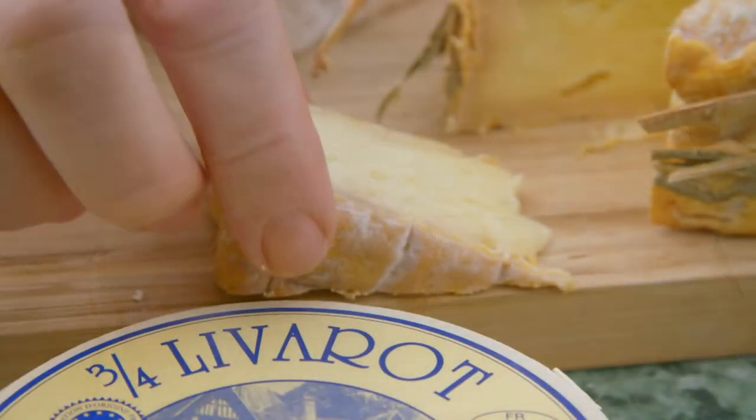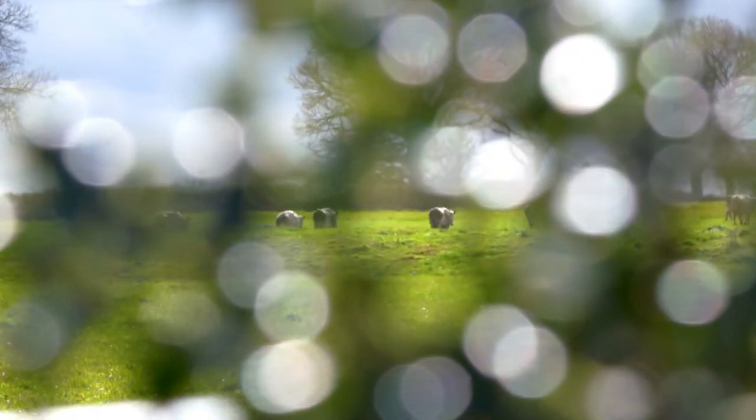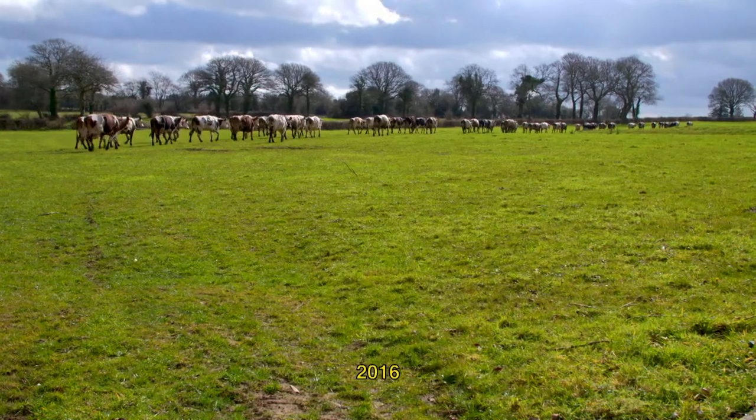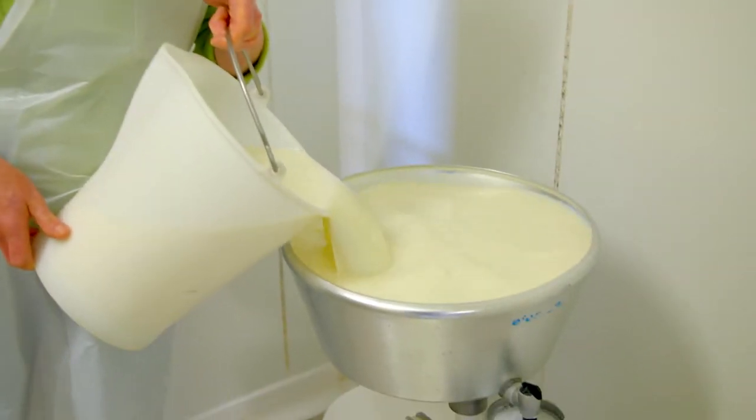It's a treat to taste these handmade cheeses. The Livarot — when you taste a cheese like that, a farmhouse cheese, you remember it, because it is a gourmet experience, full of flavors and delicate. The green pastures of Normandy are rich in nutrients, and the Normandy cow breed provides some of the most flavorsome milk in the world.